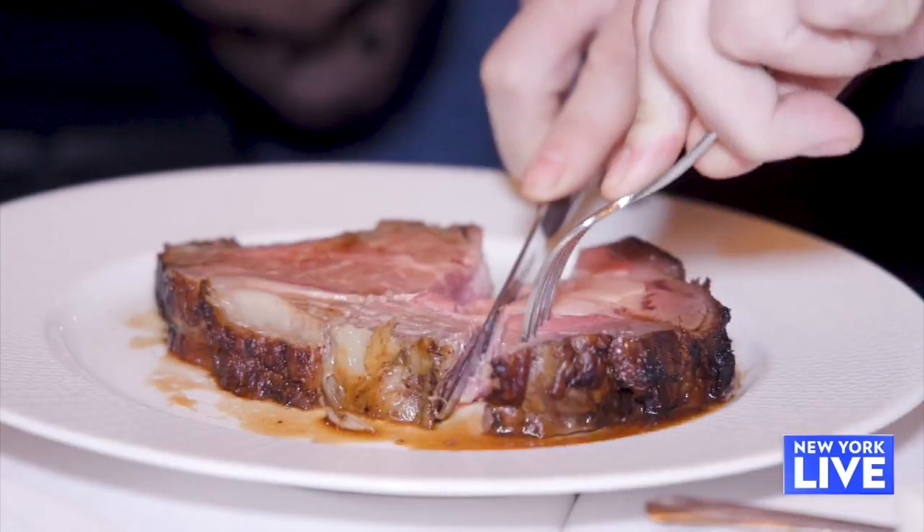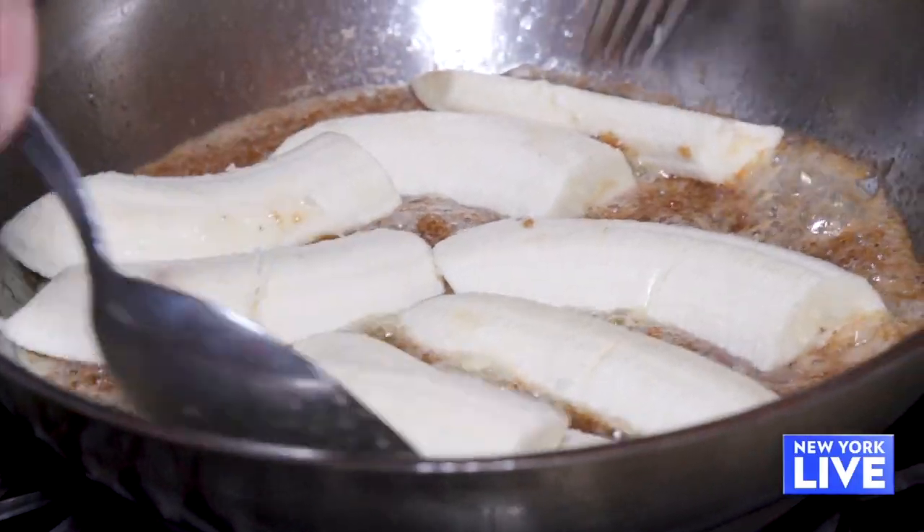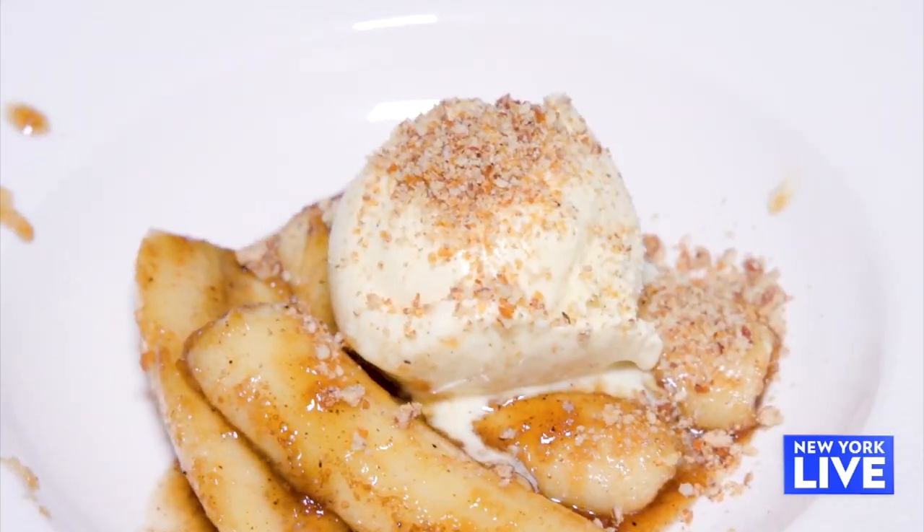My favorite part is the cap, this outside piece — it's really marbled and has the best flavor. Getting better and better with each bite. So everything's delicious. We saved some room for dessert, though, which is special. Classic Bananas Foster — it's prepared tableside, and it's delicious to eat.